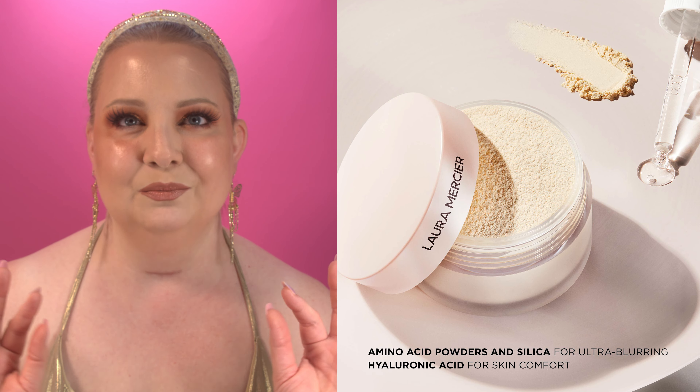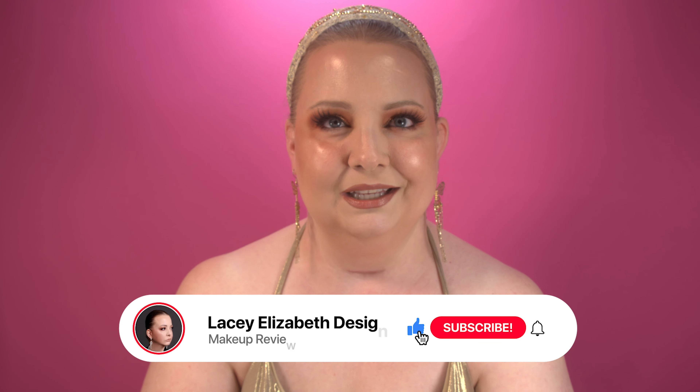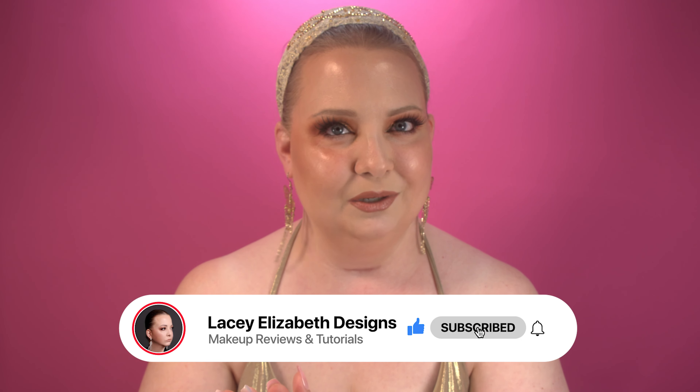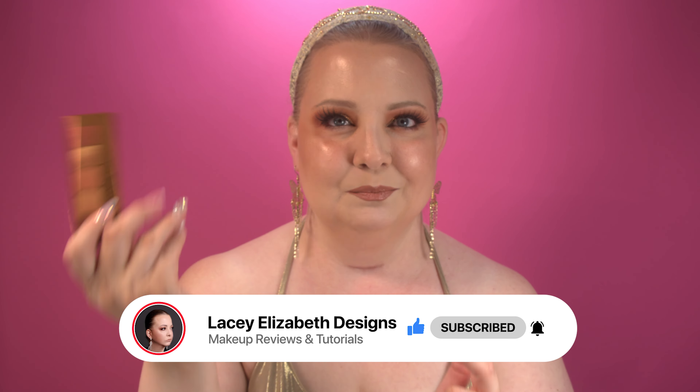We've got Laura Mercier launching a brand new blurring powder, which I'm very excited for. And then of course we have Dior launching a powder foundation — I can't wait. Make sure you like and subscribe to the channel so you guys don't miss when I drop a new one. Let's get started with the brand new Natasha Denona bronze palette.